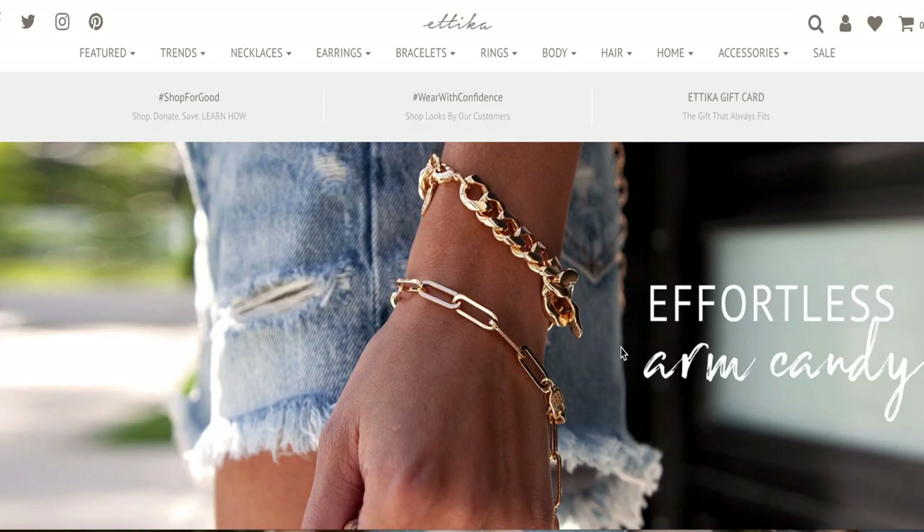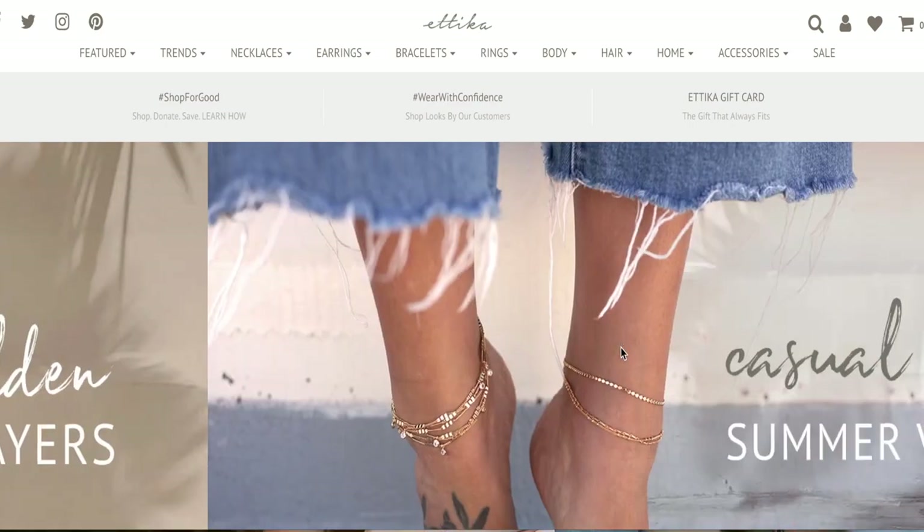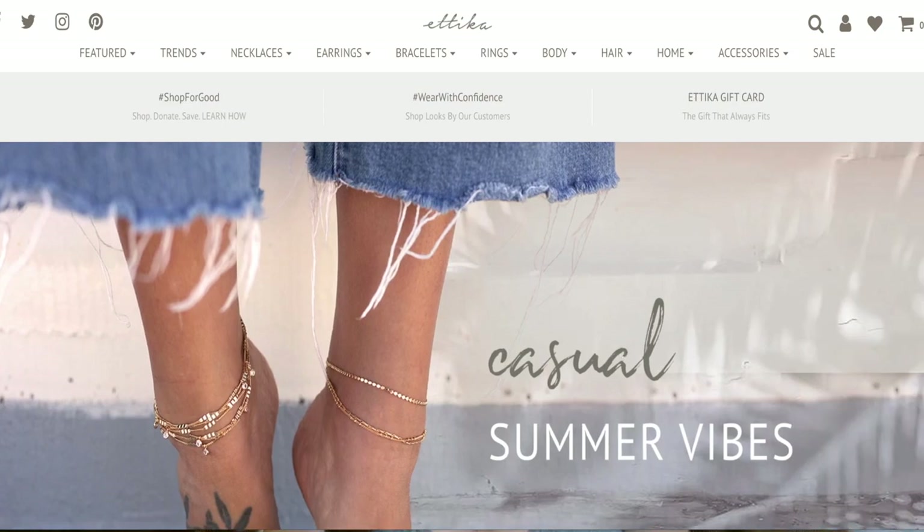I also have a discount code for you all, so stay tuned. Here's a little bit about the brand: Etica believes in affordable luxury. The brand is founded on the fundamental principles of quality, authenticity, and design. They wanted to get into an industry really dominated by fast fashion and come up with pieces that are actually quality, made from good materials, that will last you but also be affordable. Their pieces are all designed here in LA, and they're always nickel-free, 18-karat gold plated, and always on trend.